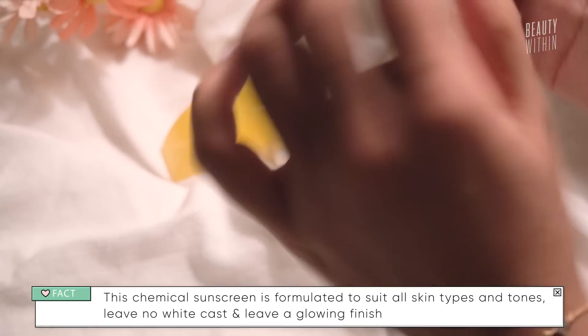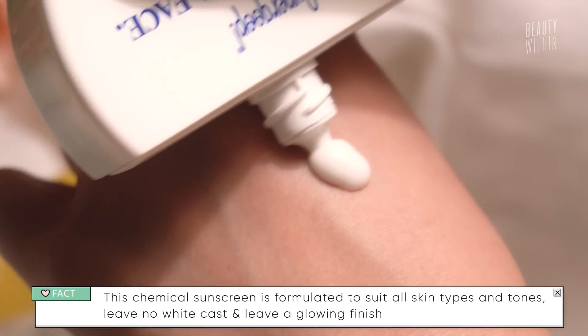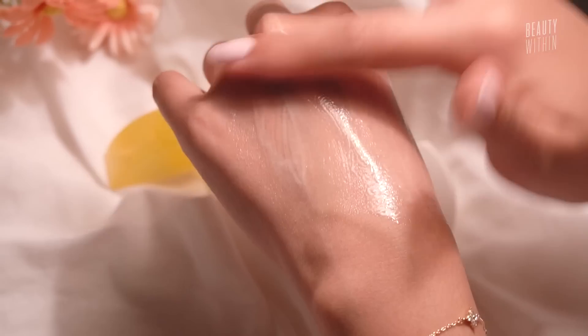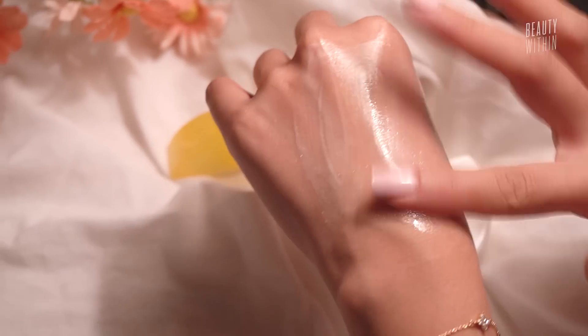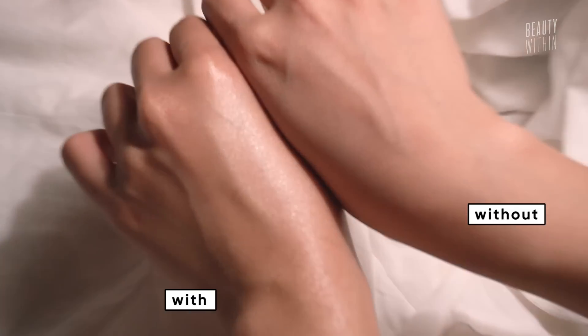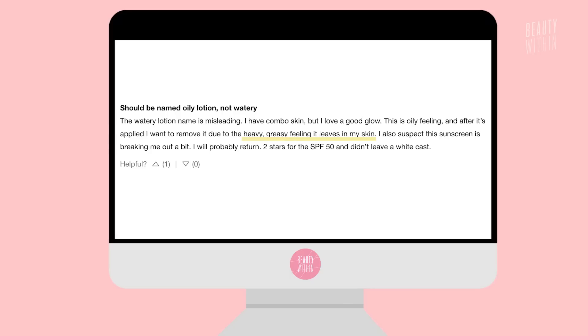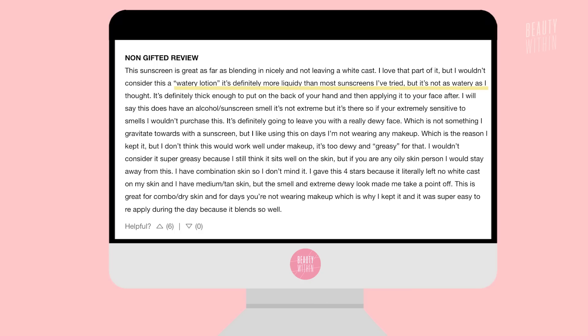It blends nicely and it doesn't give you white streaks because it is a chemical sunscreen. While I was very excited about it, I feel like it was too thick and too glowy. Coming from me — someone who loves dewy, dampy, dumpling donut skin — it was still a little too sticky and too tacky. Even though it looked nice on the skin, it didn't really feel the best on the skin. Some reviews have said it was too greasy and not as watery as you'd expect.